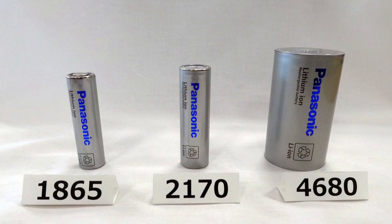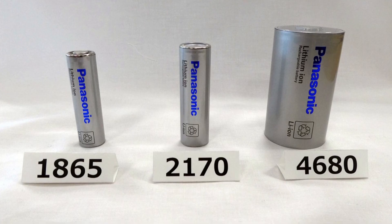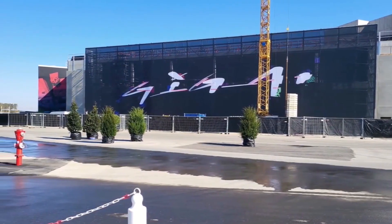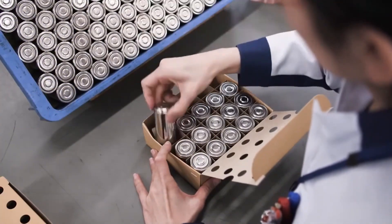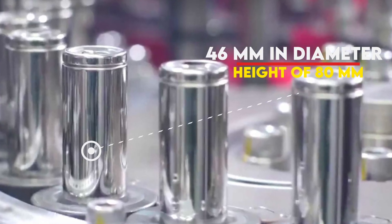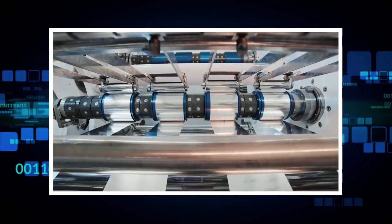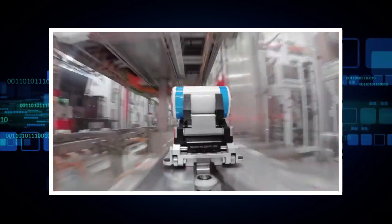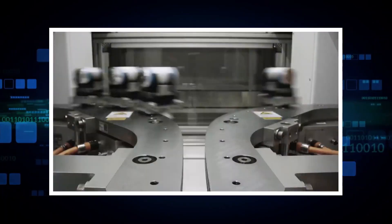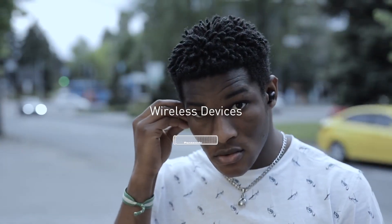What are these 4680 batteries and what do they mean for the end consumer? The name itself refers to the size: these cells are 46mm in diameter and have a height of 80mm. The 4680 batteries are tabless in nature and are cylindrical battery cells that pack in multiple benefits — from performance to manufacturing and cost-related benefits for the end consumer. These 4680 batteries contain more battery material in their casings.